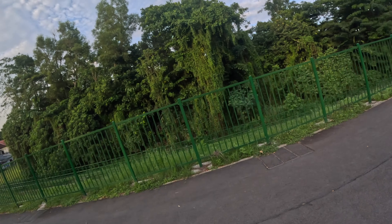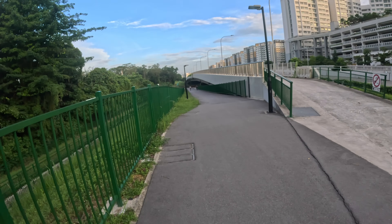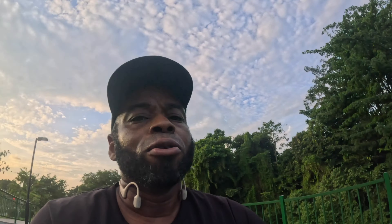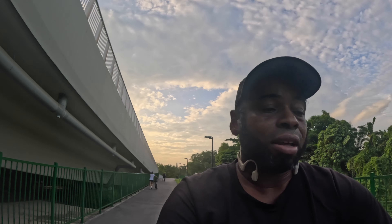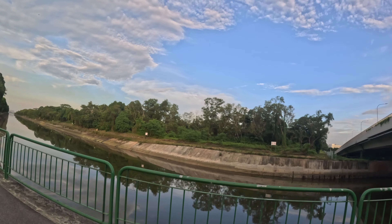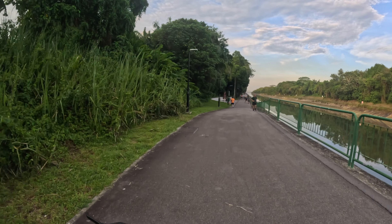Oh, gotta turn, gotta turn — I forgot. Let's go, boom. So we're actually doing a recon because I'm going to try to come up with a new running route. We can go down here and show you what it looks like. It's very peaceful down here for running.